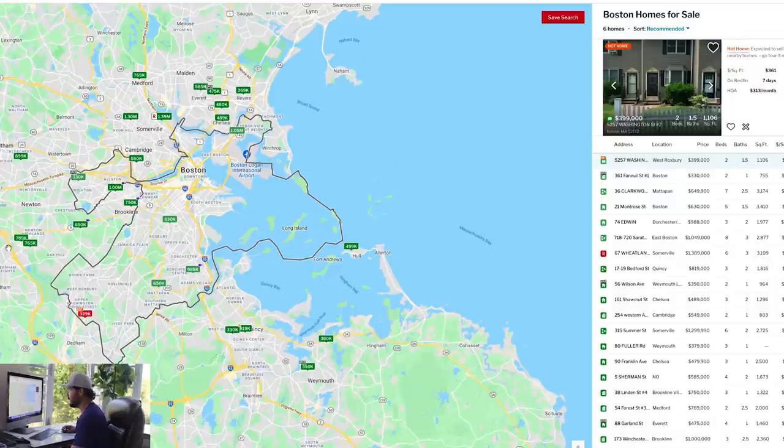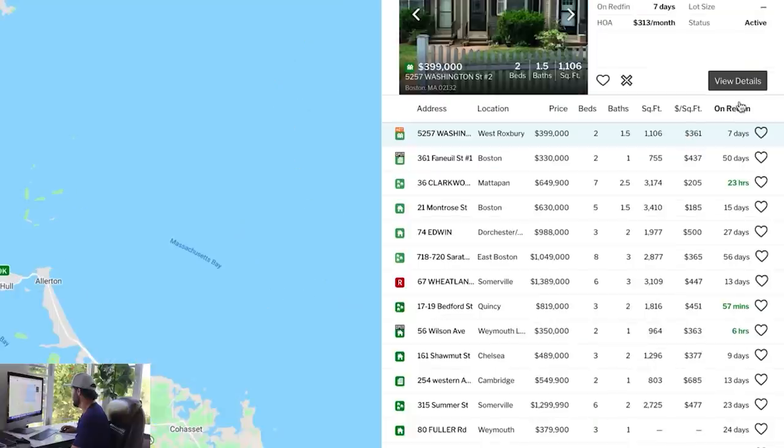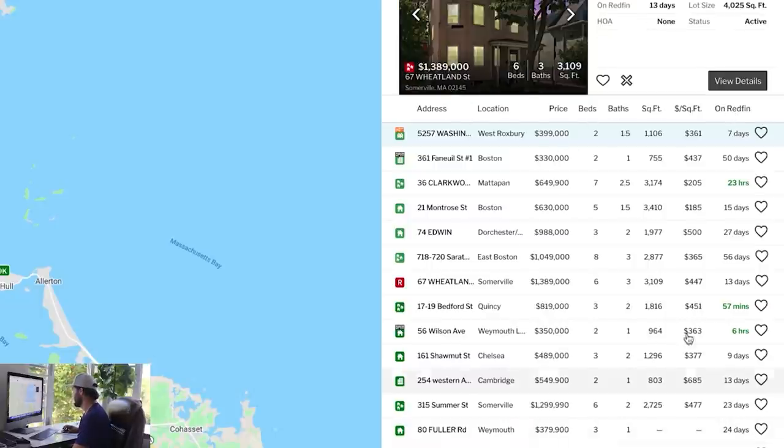We've got all these Fixer Upper properties. On the right-hand side it shows them all, and you can search by most recent listings, price, or different things. I'm noticing one right here that just came out six hours ago. I really like to go after the ones that are brand new because hopefully I can get my foot in the door, align with the seller and the agent, and beat out the competition.